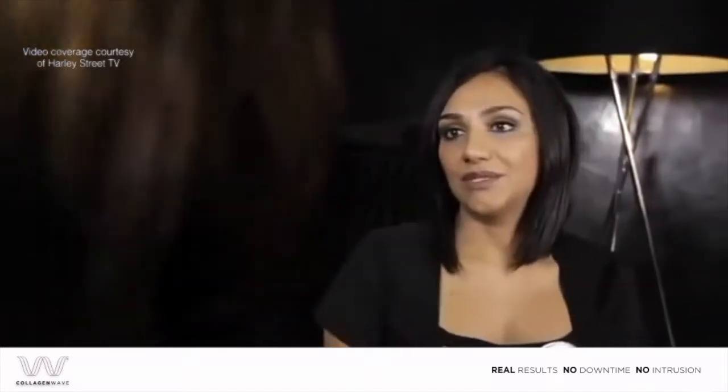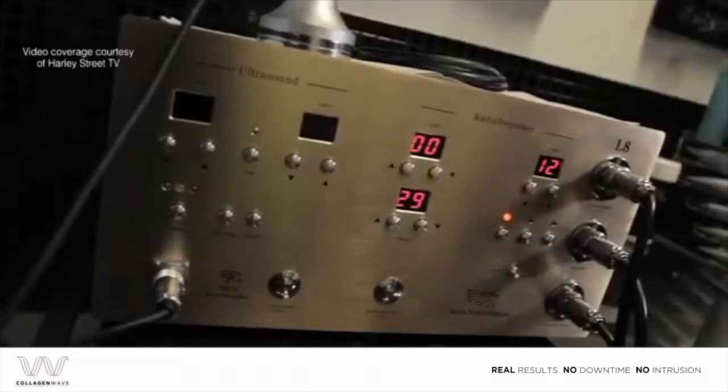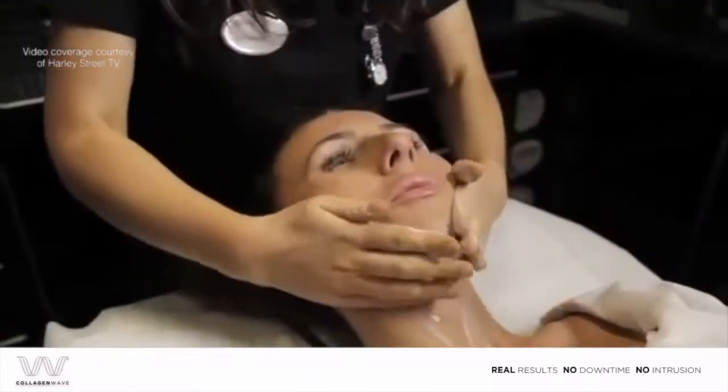Collagen Wave is the name of the treatment and what it uses is radio frequency energy. We're going to work on the whole of the face and down to the neck area as well. I'm going to be guided by you really, as everyone's heat thresholds are different, so we have different temperatures that we can go up to.